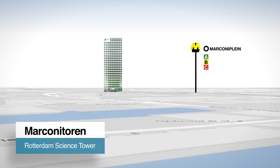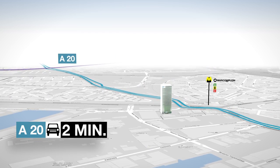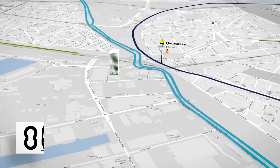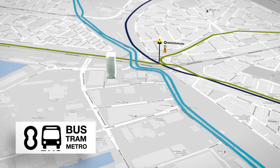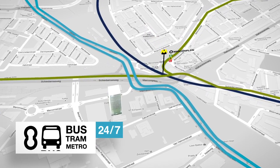Located just minutes off Highway A20, the Rotterdam Science Tower is easily accessible by car. Rotterdam and Amsterdam Airport are only 10 and 40 minutes away respectively. With tram, bus and metro stops in front of the tower, the various facilities are reachable 24-7.